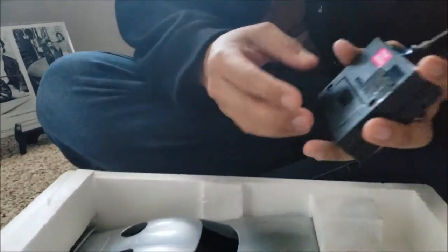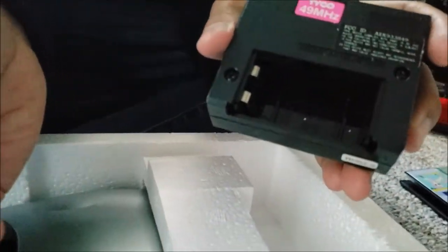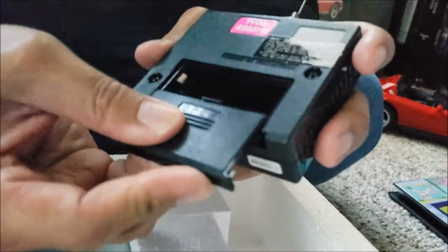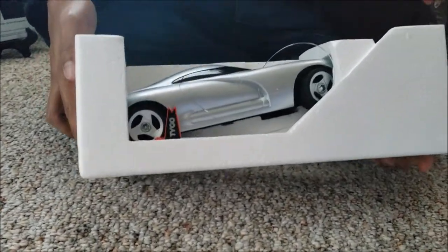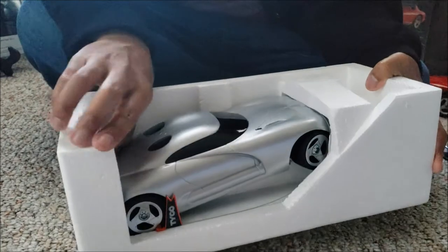There's an on/off switch button here and a 9-volt goes in there. And this is why I bought this — I did not buy it for the remote. I'm going to take this out of the styrofoam.